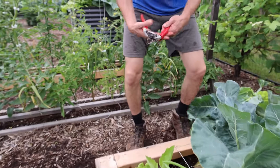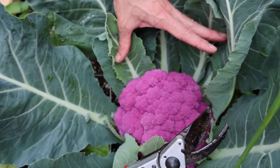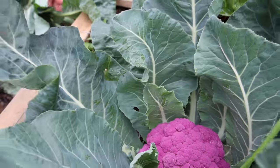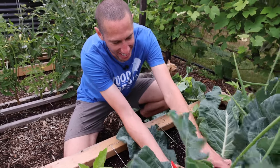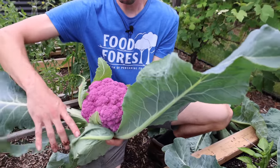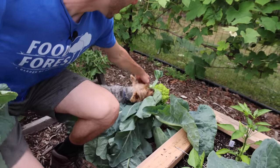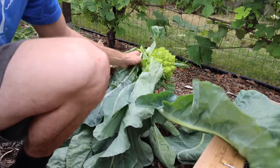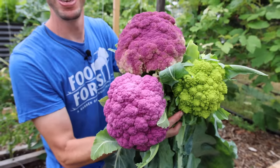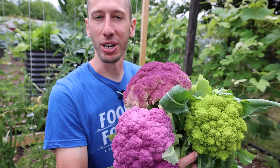I've got another cauliflower that you won't even believe over here. Look at the Da Purple cauliflower — look how insane that color is. It looks fake, but I promise you it's absolutely real. I feel like a little kid on Christmas peeling these leaves back like it's a present. Look at these cauliflowers right here in one small bed — this is why we do it, this is why we grow our own food at home.